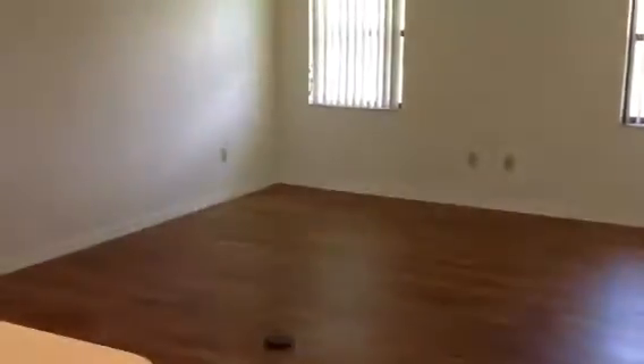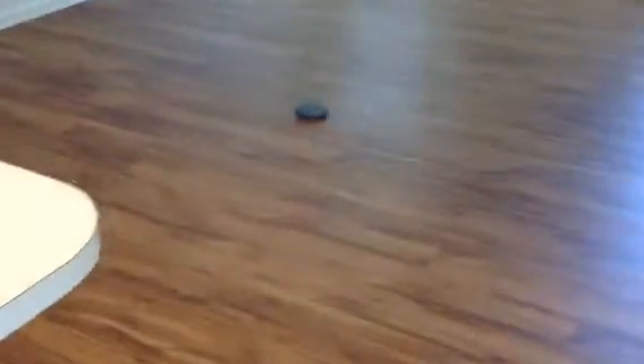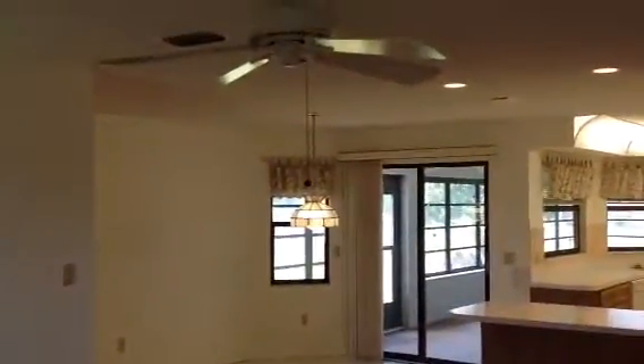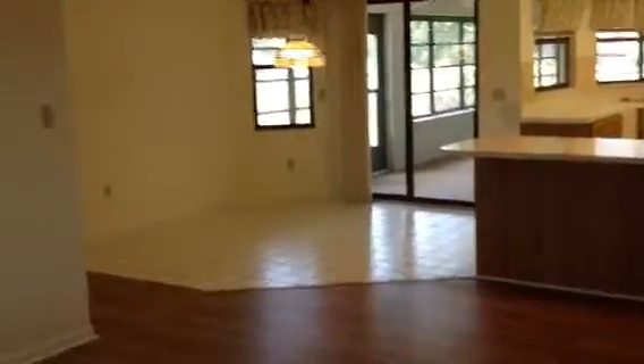We got another bar there. And then this would be like the casual living room. This thing in the middle of the floor is so you can put a plug in the middle of the floor — plug in a lamp. There's a view of this living room we have. And then this little dining room — this would be like a breakfast nook.